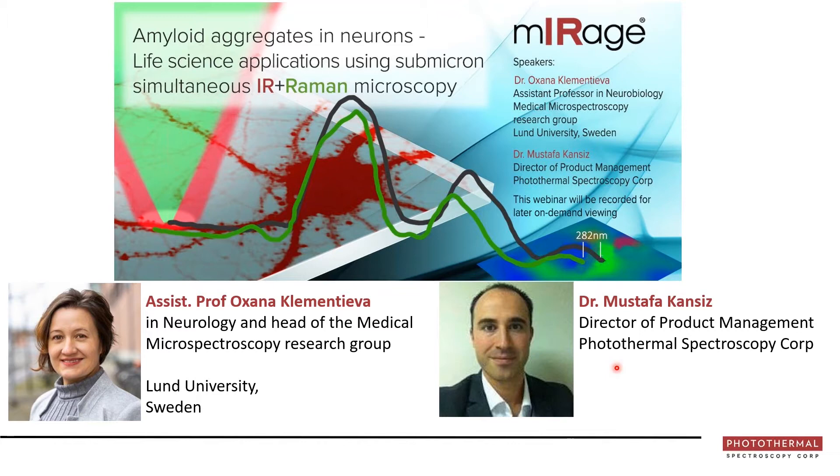I'm the director of product management for Photothermal Spectroscopy Corp. I've been doing FTIR or some form of infrared spectroscopy and Raman spectroscopy for over 20 years. I have a PhD in biotech applications of FTIR from Monash University in Melbourne, and I've worked across academic research, product management and development, commercialization, sales and marketing across various applications, markets and geographies.